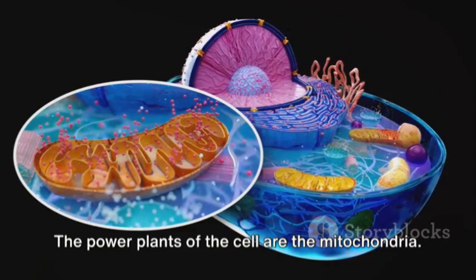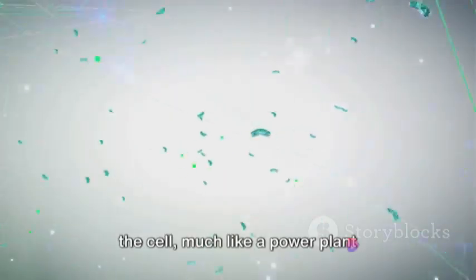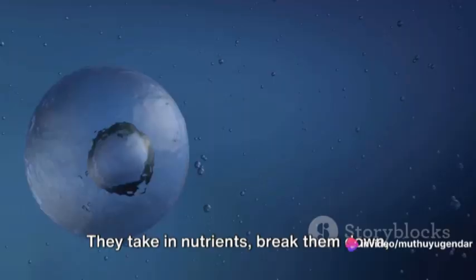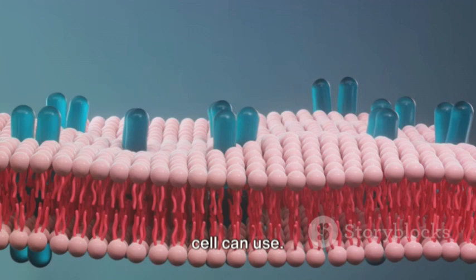The power plants of the cell are the mitochondria. These tiny organelles generate energy for the cell, much like a power plant generates electricity for a city. They take in nutrients, break them down, and transform them into energy that the cell can use.